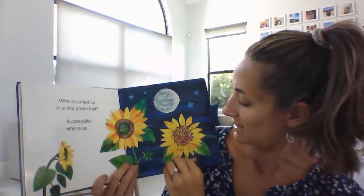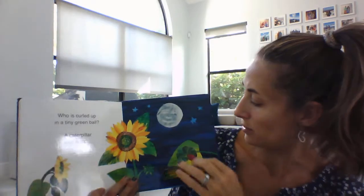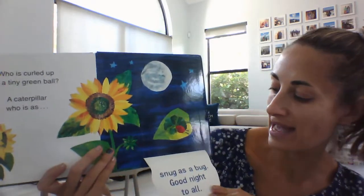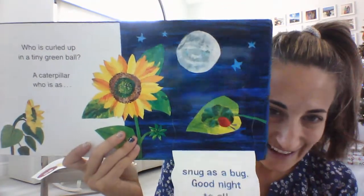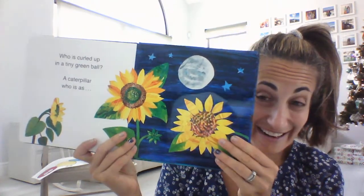Who is curled up in a tiny green ball? A caterpillar is who! Snug as a bug — good night to all. Look at the little caterpillar sleeping underneath the flower. Oh, he's so cute.